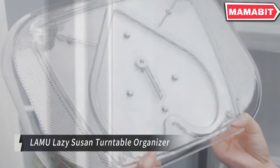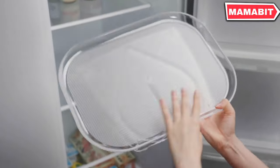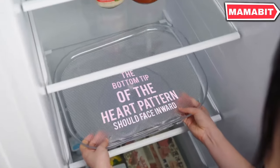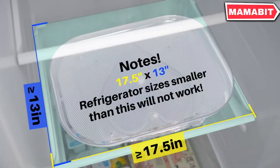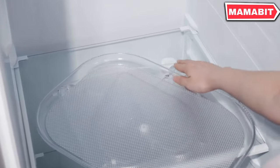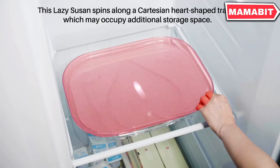This patented original design features a unique Cartesian heart-shaped track, symbolizing love in its functionality. Ideal for refrigerators, cabinets, and pantries, it requires a minimum space of 17.5 inch L by 13 inch W to rotate properly. Unlike traditional round turntables, this rectangular Lazy Susan maximizes space efficiency in your fridge or cabinet. The 360-degree rotation ensures easy access to all items, eliminating forgotten expired products.